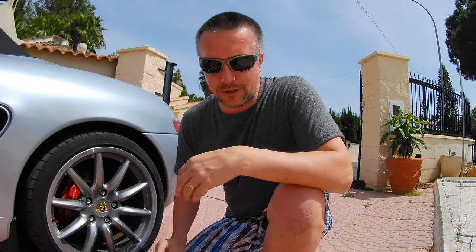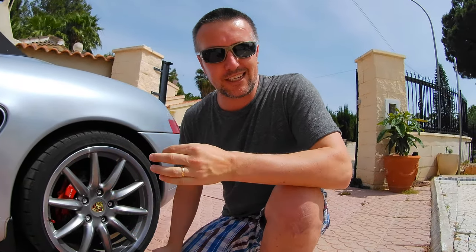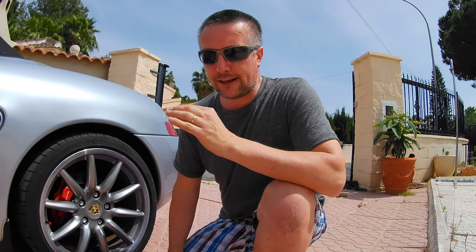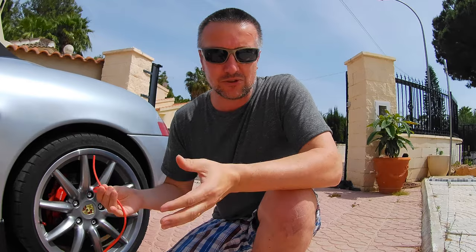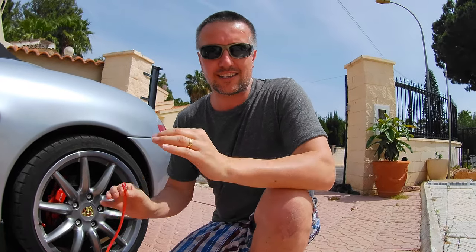So before you even consider putting this on your wheel, you need to clean your wheels first. If they're dirty or they've got some dust on them, this will not stick properly and it may come off during transit. So make sure your wheels are clean — it's important.